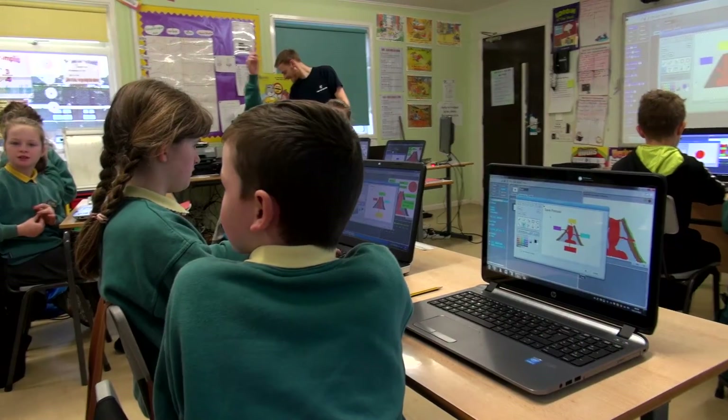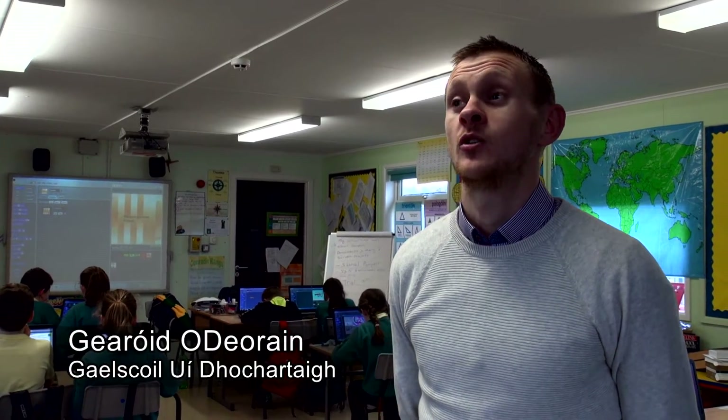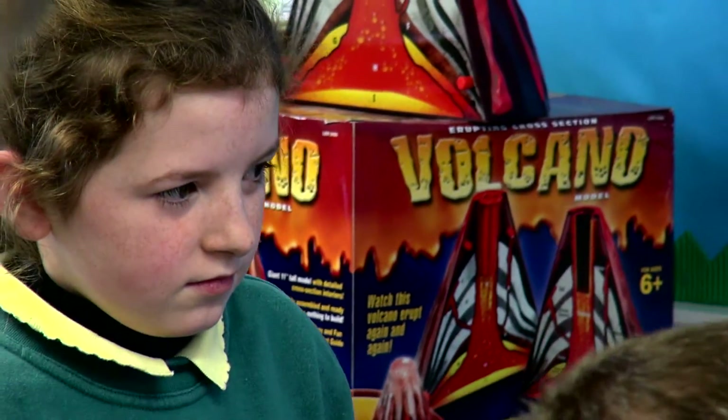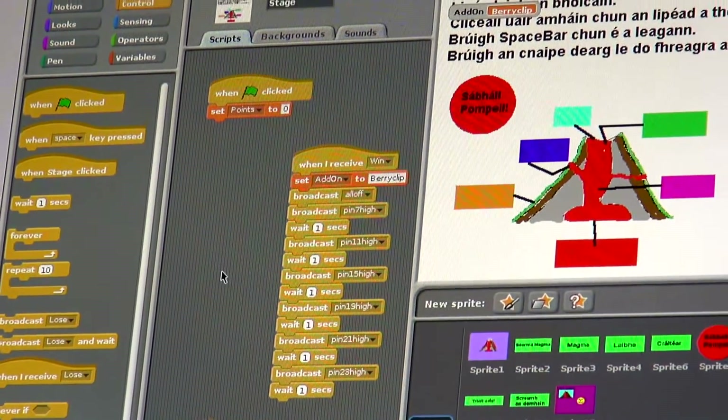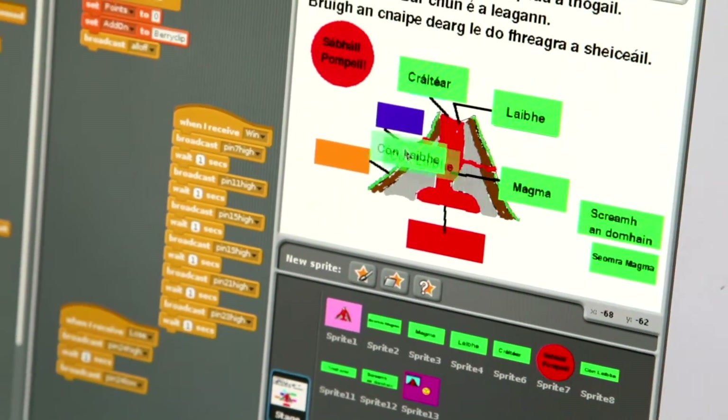We can use Scratch in various curriculum areas because we can link it in with our topic work, like volcanoes linking in with the world around us. Students have to label the parts of the volcano, drag them to the right places, and get as many points as they can to save Pompeii — or they have to try again.